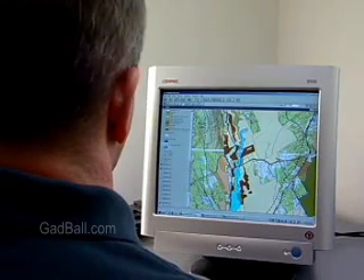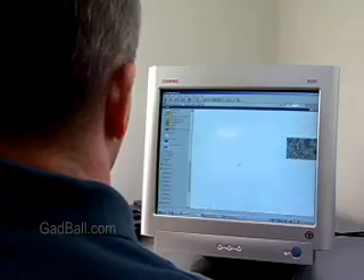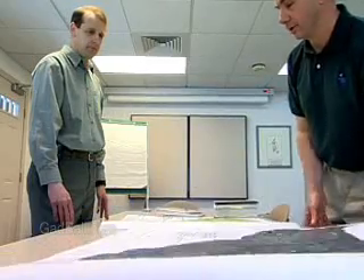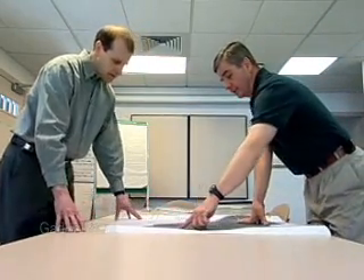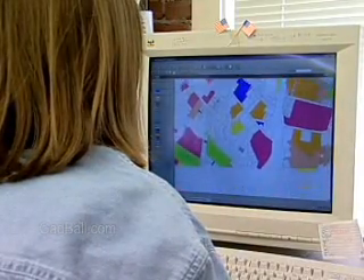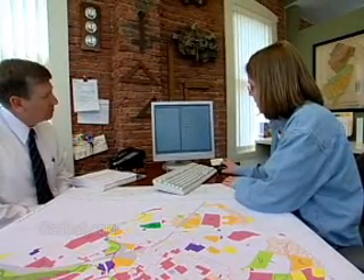This is a job where you really need strong computer skills because you often need to configure your own system of hardware and specialized software. You may direct a staff that collects, checks, and enters the data, or you may do it all. A geographic information specialist spends a lot of time in front of a computer preparing documents and in meetings defining data needs with decision makers.